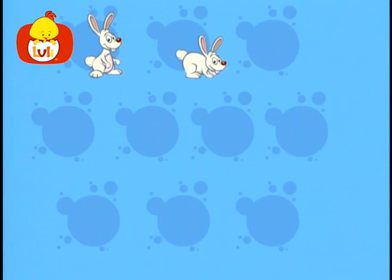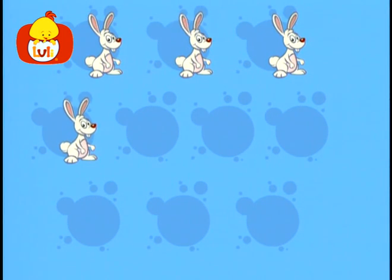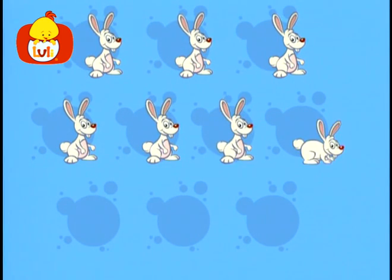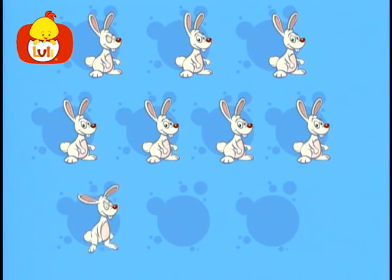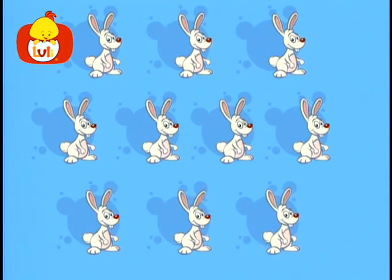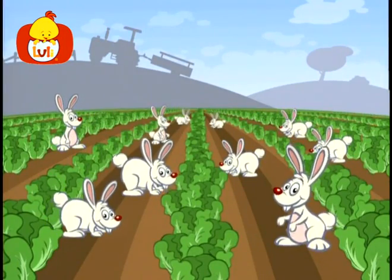Let's count rabbits! One, two, three, four, five, six, seven, eight, nine, ten — ten rabbits playing in the field. So long, rabbits!